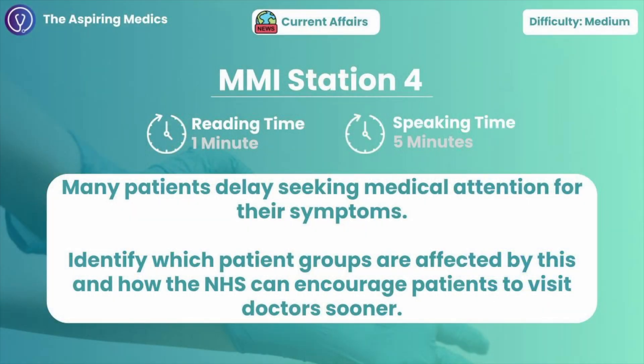Station four: how can the NHS encourage patients to seek medical help sooner, especially in affected patient groups? Many patients delay in getting the healthcare they need, which can lead to worse health outcomes as they end up with more complications that are a lot more difficult to treat. There are a lot of things the NHS can be doing — they can target vulnerable groups, engage in community outreach, leverage digital tools, address barriers, and improve trust that patients have in the NHS.